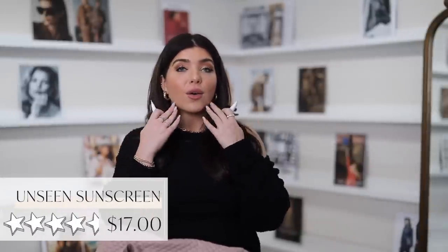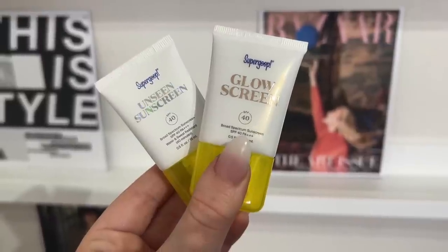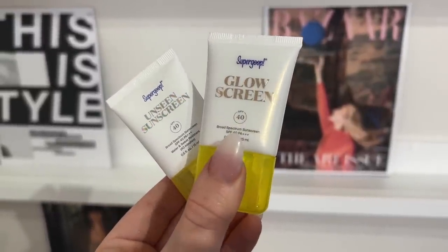I also have the travel size of this Supergoop sunscreen for my face — it's a 40 SPF and it's travel size. They do make this in a regular version, but I've been loving the Glow Screen. It just leaves this beautiful glow to the skin. I have oily and sensitive skin, so some sunscreens I can have a reaction to — this one is great for me. Since Supergoop is a more premium brand, getting it in a smaller size before purchasing a larger, more expensive bottle is always a good idea.